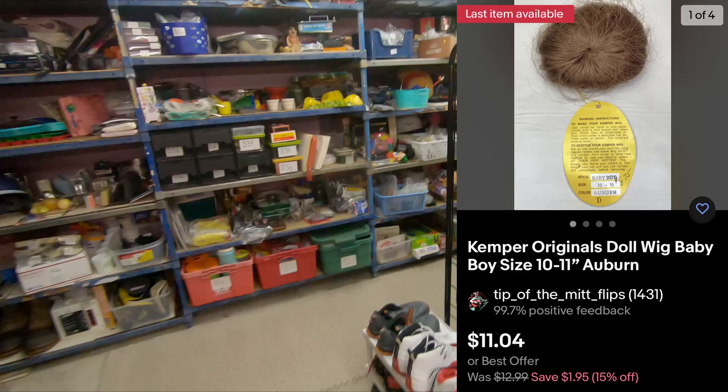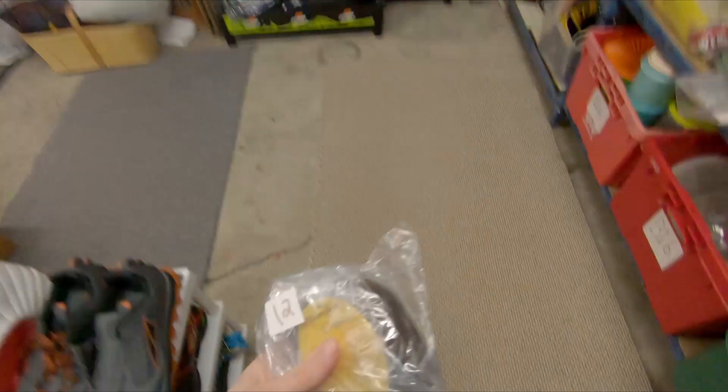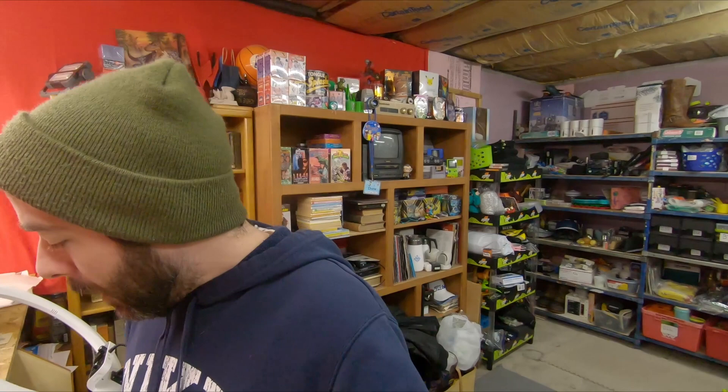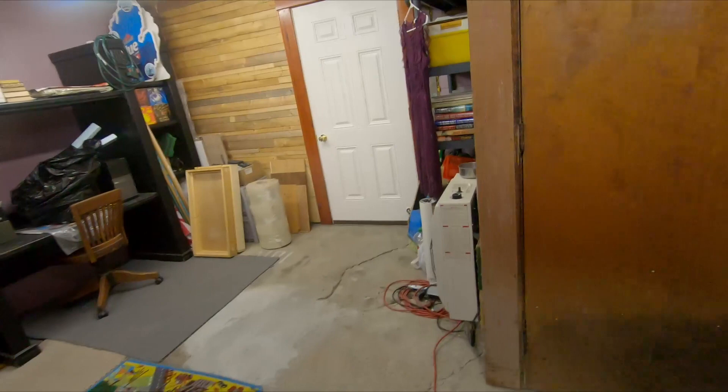And then speaking of wigs, C5B12 is a Kemper original wig. I was a little worried because I recently did an end-and-relist and had run into issues with multi-quantity. For that one, $11.04 free shipping.